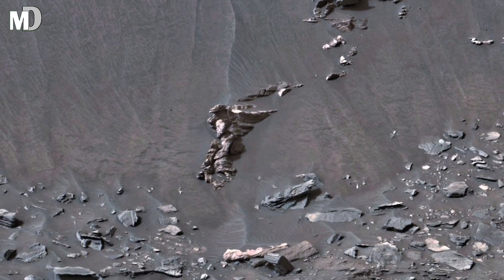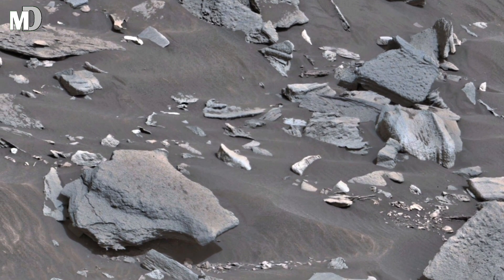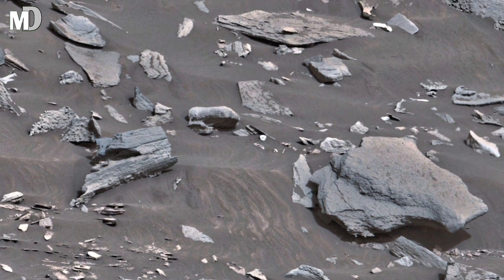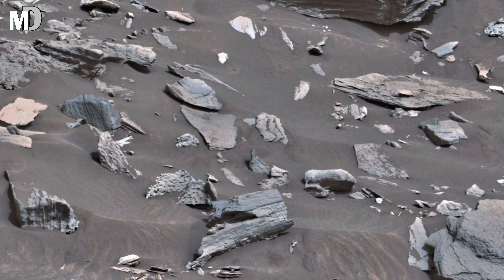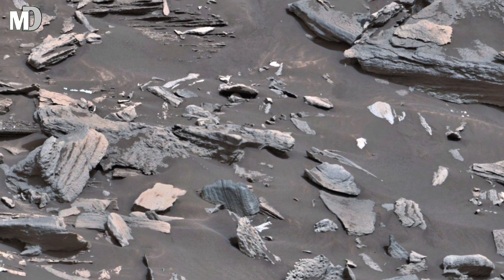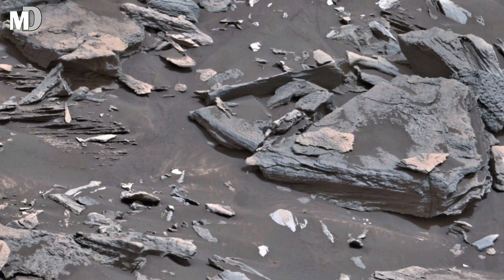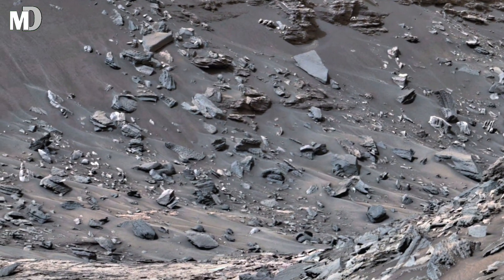The story hidden in layers — look at those horizontal strata; they are not random. Each layer records a different age of Mars's climate, from the era when water was abundant to when the planet slowly dried into the frozen desert we see today. The darker bands may have formed in wetter conditions, while the lighter tones reflect arid, dusty ages. Together, they form a natural history book that scientists read to decode the story of a planet that once could have harbored life.